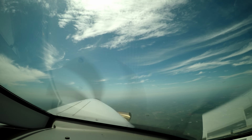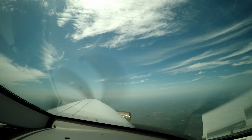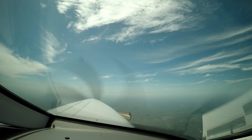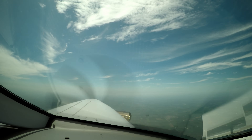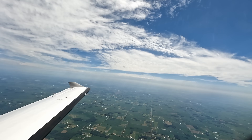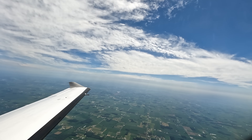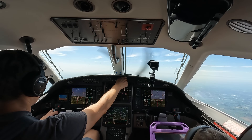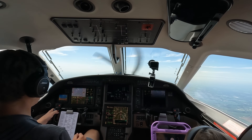Fly this to 1 November Golf, contact Chicago Center 134.87. Good day. Chicago 34.87, 1 November Golf. Calling Chicago Center — Pilatus 9-2-1 November Golf, 8,000 climbing 10,000. 9-2-1 November Golf, Chicago Center — climb maintain flight level 200. Climb flight level 200, 9-2-1 November Golf. Chicago Center — climb maintain 15,000. 15,000, 1 November Golf.